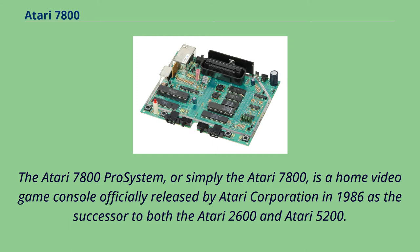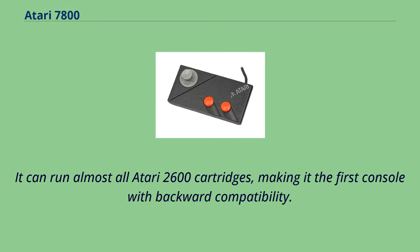The Atari 7800 Pro System, or simply the Atari 7800, is a home video game console officially released by Atari Corporation in 1986 as the successor to both the Atari 2600 and Atari 5200. It can run almost all Atari 2600 cartridges, making it the first console with backward compatibility.